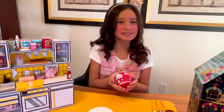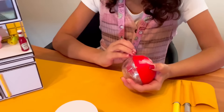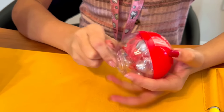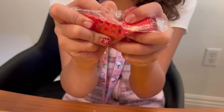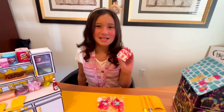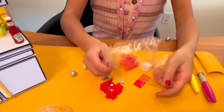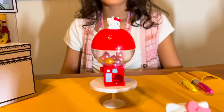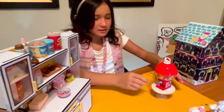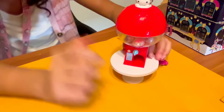Now it's time to unbox this Hello Kitty blind ball. It looks like we got a Hello Kitty gumball machine! I finally finished this Hello Kitty gumball machine — check it out. Now let's get a gumball. I got a silver gumball and it has a flower.